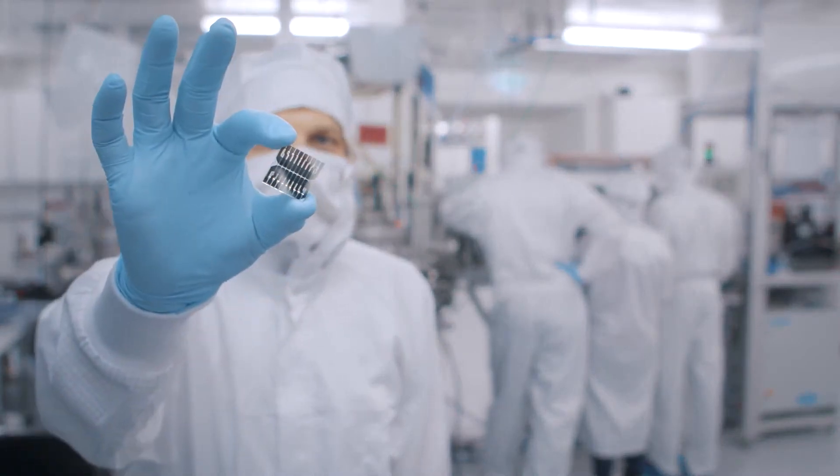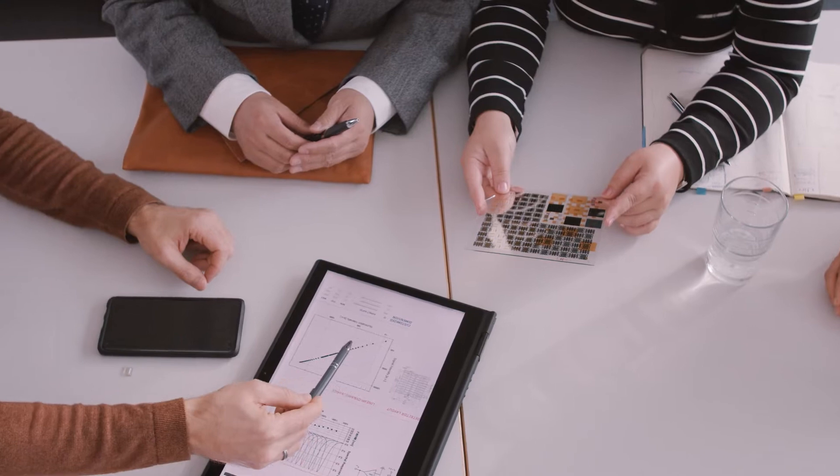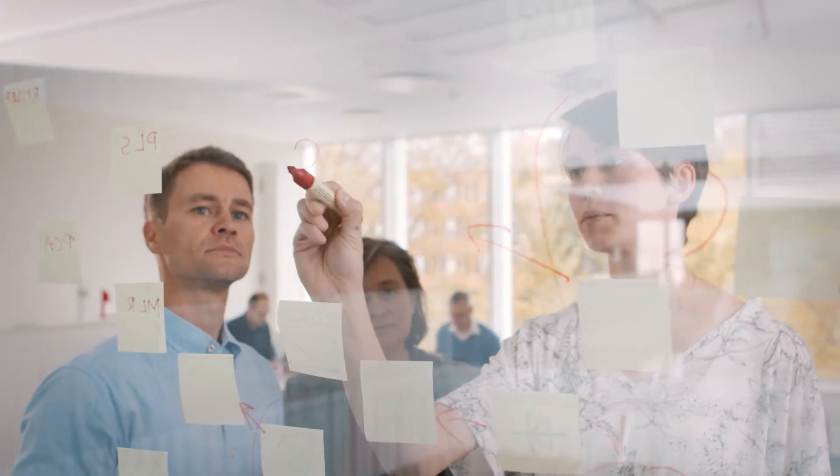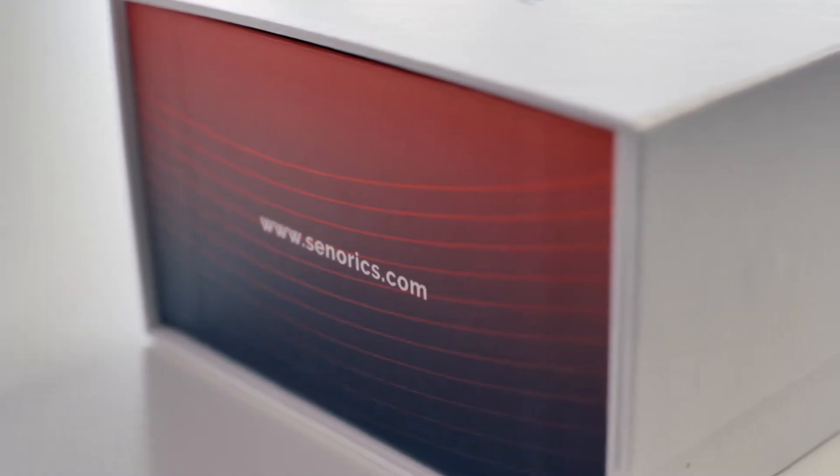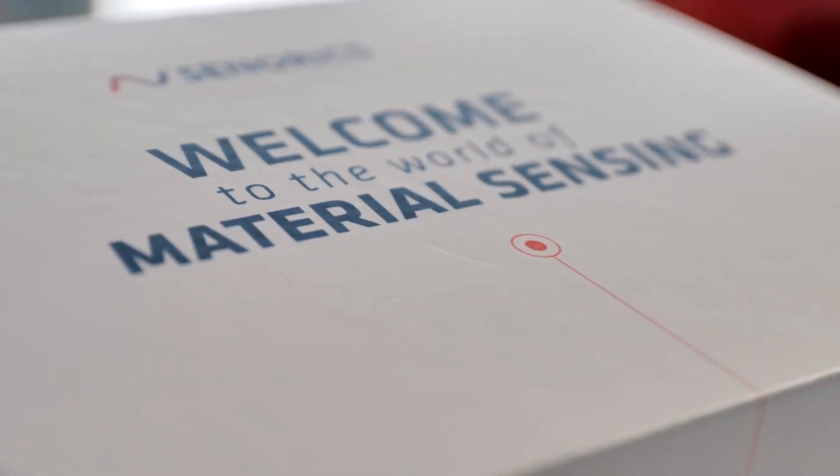A single sensor chip — fast and robust — creating new opportunities for long-established markets, enhancing existing products and making daily life more convenient and secure. All of it at competitive prices and performance tailored to your needs.